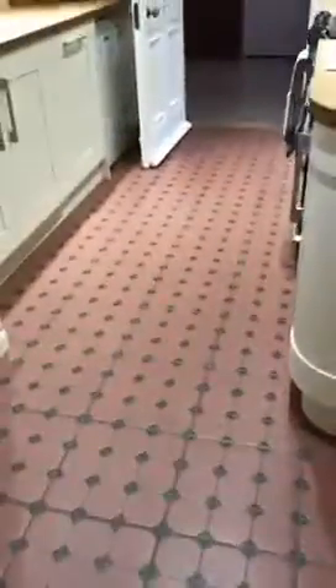Under-stair storage. The heart of the kitchen. The pantry cupboard in there. Cooker. Space for the fridge in between. Integrated dishwasher here. Further storage in this cupboard.